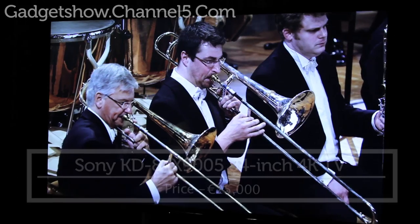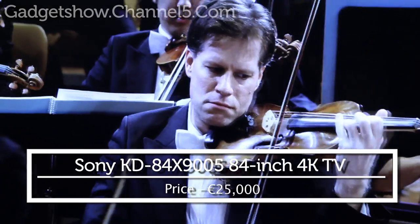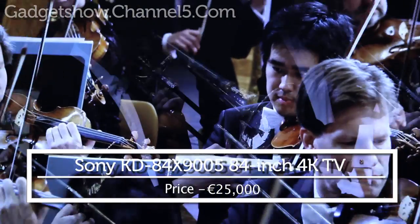Hi, I'm Tim Page, Senior Manager, Product Marketing at Sony Europe, here today with the Monster 84-inch. It's our very first 4K TV. It's the largest Bravia we've ever made at 84 inches.